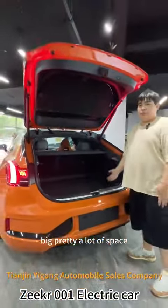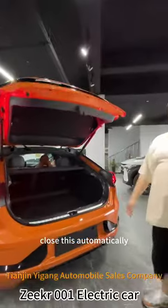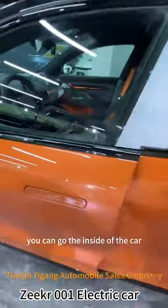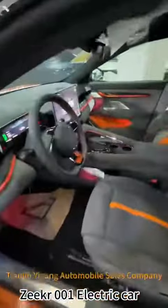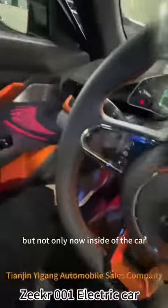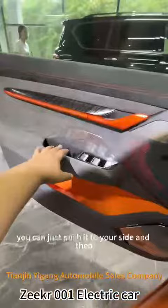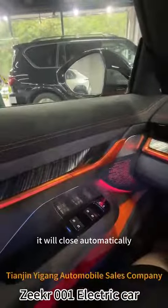You can go to the inside of the car, just open it like this. You can close it like this — normally inside of the car. If you want to close the door, you can just push it to your side and then it will close automatically.